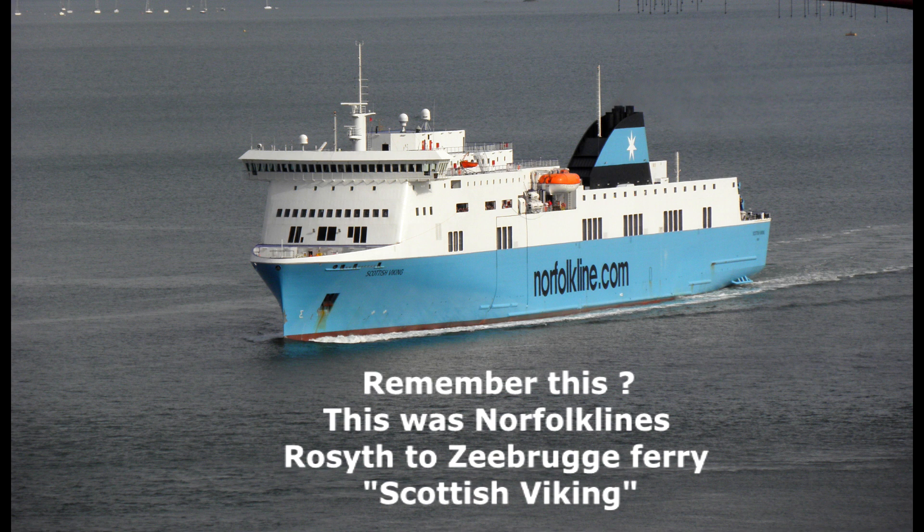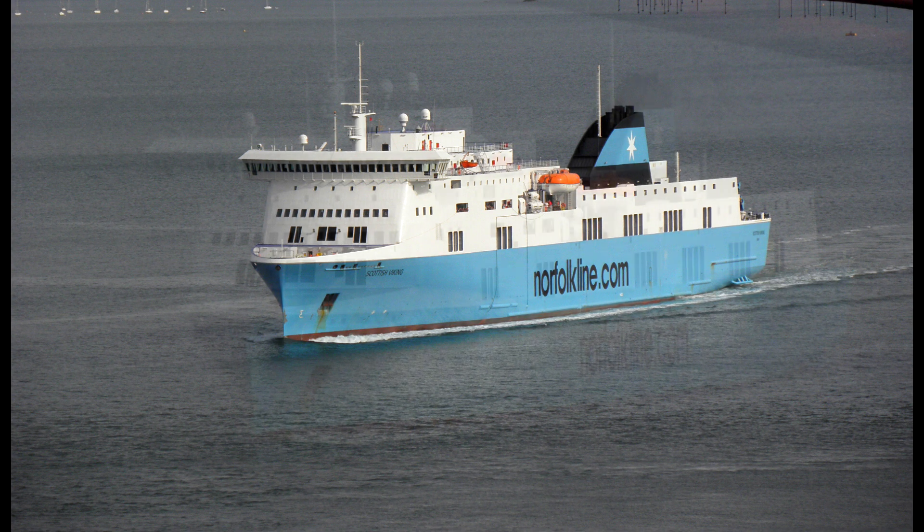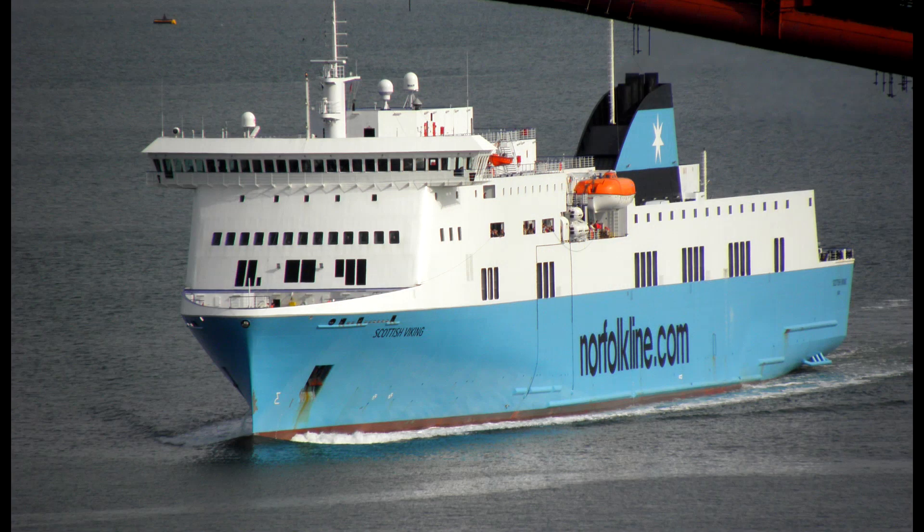This was the old Scottish Viking Norfolk Lines ferry route from Rosyth in the Firth of Forth to Zeebrugge in Belgium. Pictured inbound passing the Forth Rail Bridge in 2009, the vessel was built and entered service in the same year, built in Italy by Vicentini.